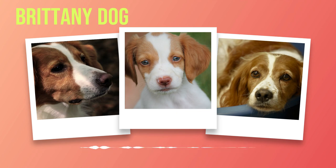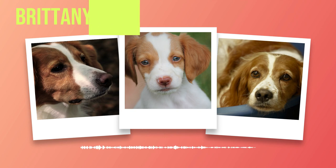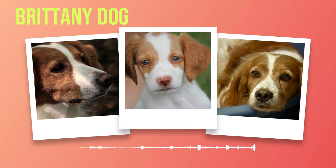Chapter 8: Living Conditions. As we delve into the world of the Brittany breed, it is essential to consider their living conditions. These energetic dogs require an environment that caters to their high energy levels and provides ample opportunities for exercise and mental stimulation. Brittany's are known for their adaptability, making them suitable for a wide range of living environments — whether you reside in a spacious house with a large backyard or a cozy apartment in the city, this breed can thrive as long as their needs are met.